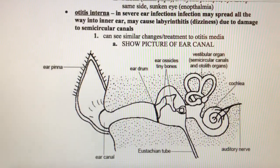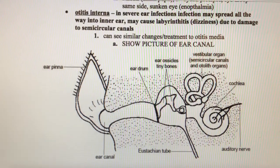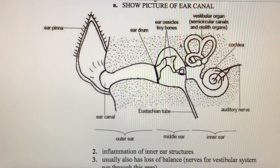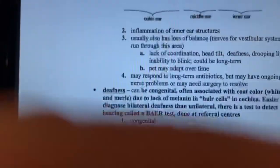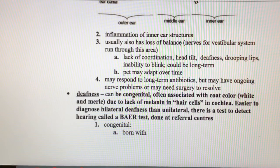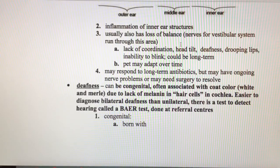Otitis interna is an inner ear infection that can cause dizziness — the medical term for this is vestibular syndrome or vertigo. There's a diagram here of the inner, middle, and outer ears. If the animal has vestibular syndrome, they seem really dizzy, have a lack of coordination, may have a head tilt, and may be falling over. We may be able to treat this with antibiotics, but sometimes there are ongoing nerve problems and the animal may even need surgery.